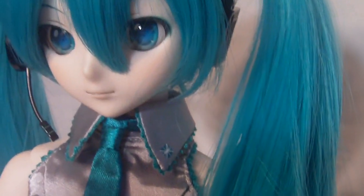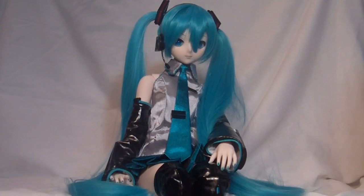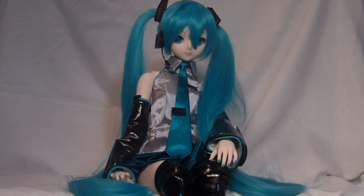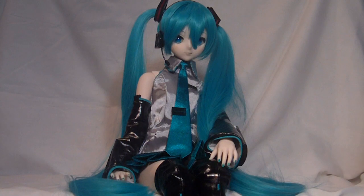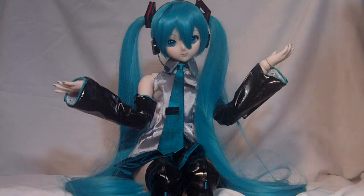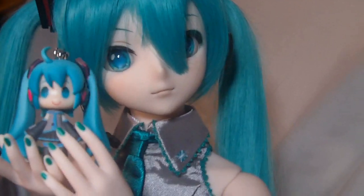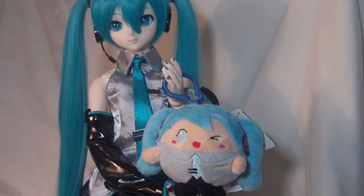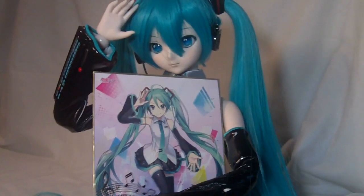It also came with a little Volks catalog — in here you can see different dolls they offer, different accessories, different parts you can look into and get. There is so much mixing and matching you could probably make your own doll exactly how you want. In the clothing package we got another set of hands for mix and match, and the protective tape I can put around Miku so she doesn't get stained from certain parts of her clothing.